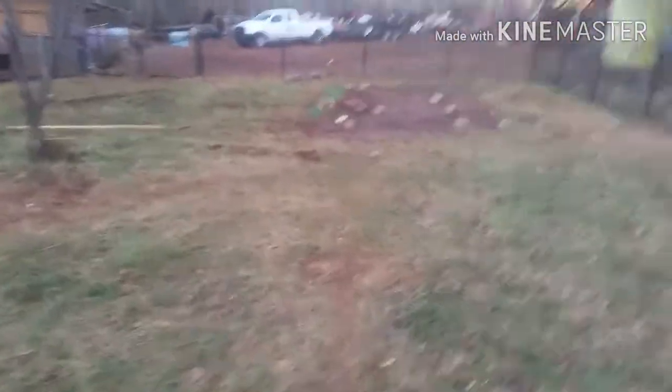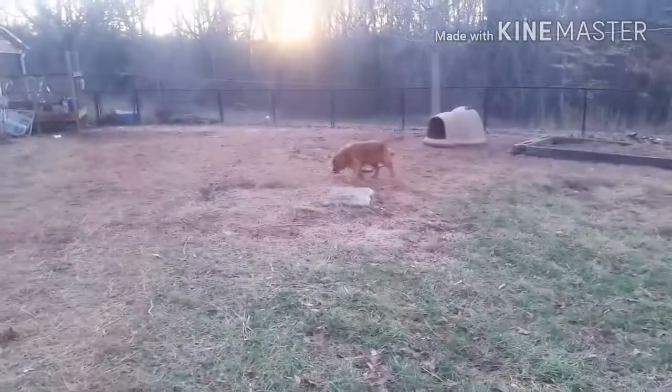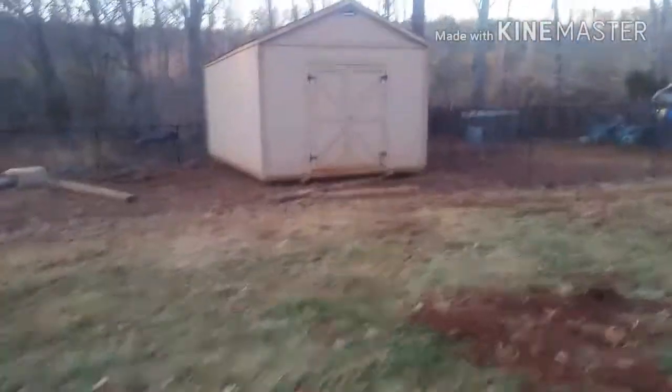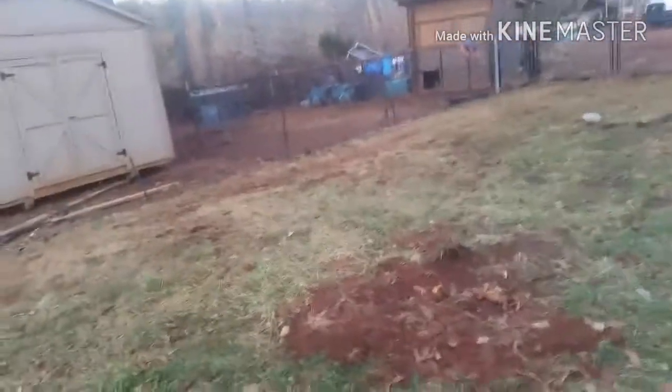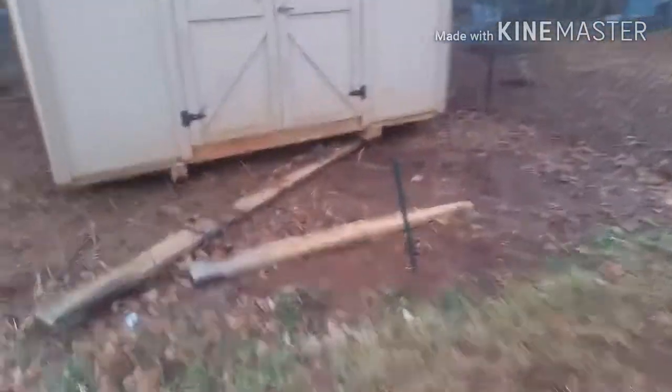We're going to start kennels. We have a beautiful golden retriever female — this is Kona — and right there is Rebel, and on the porch is Pepper, our Boston. Both Pepper and Kona are pregnant and expecting puppies within the next 45 days or so. I don't want 15 to 20 puppies inside the house.